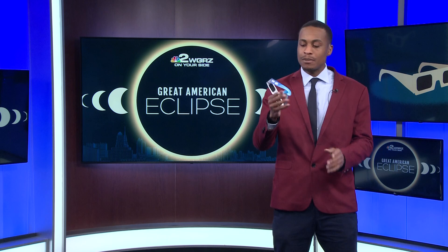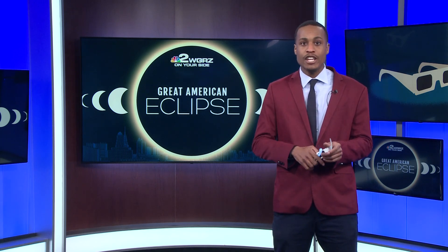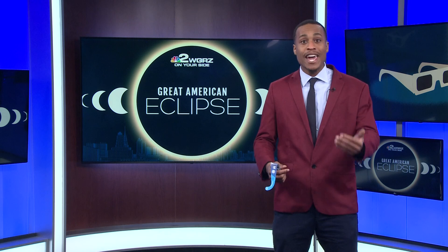As we all see, this eclipse is approaching on us fast. Everyone has gotten themselves a pair of eclipse glasses. We just want to make sure you have those ISO certifications. With that being said, just be careful because you don't want to get yourself a pair of fake ones.